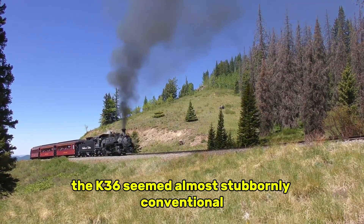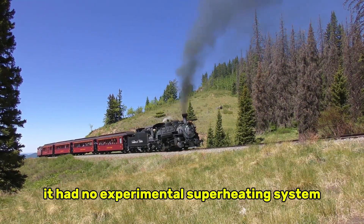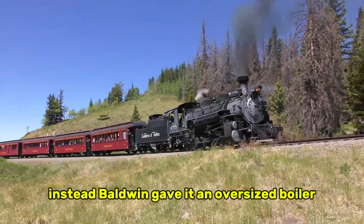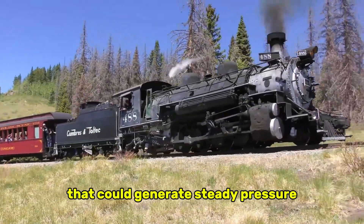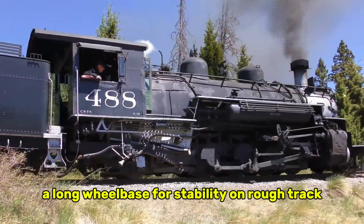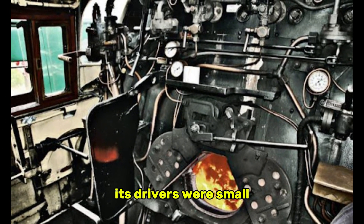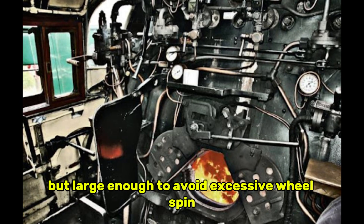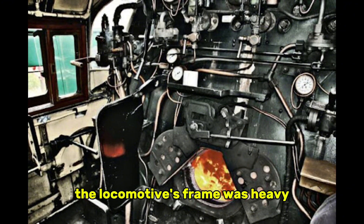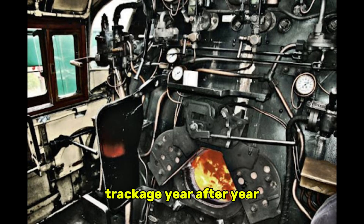For these conditions, the K-36 seemed almost stubbornly conventional. It had no experimental superheating system, no exotic valve motion, and no radical weight-saving innovations. Instead, Baldwin gave it an oversized boiler that could generate steady pressure even in thin mountain air, a long wheelbase for stability on rough track, and a firebox designed for continuous punishing work. Its drivers were small enough to produce enormous torque but large enough to avoid excessive wheel spin on icy rails. The locomotive's frame was heavy, rigid, and intentionally overbuilt, allowing it to withstand the pounding of mountain trackage year after year.